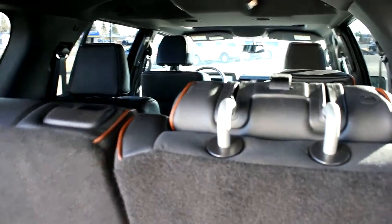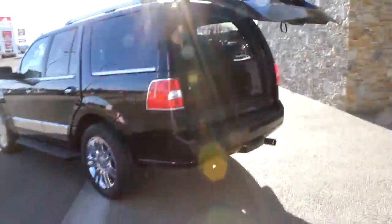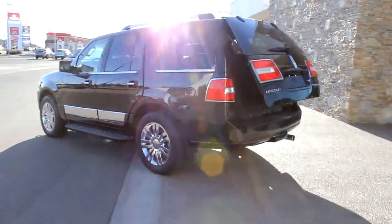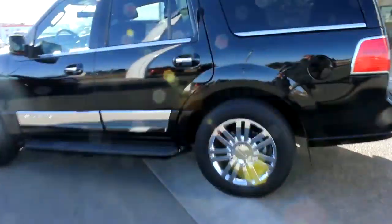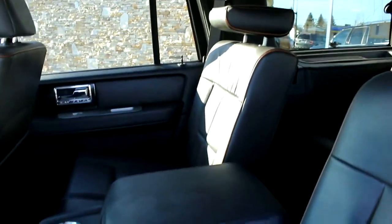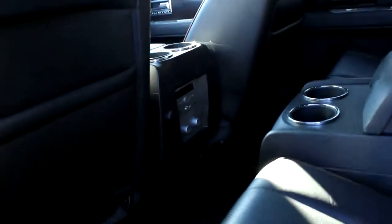They come up nice and easy, not too much work involved. The other cool thing is you've got the quad captain's chairs here too, so you can keep Sullivan and your daughter nice and separated — make life easier for you guys. There are rear controls there, and there's a look at the sunroof of course.